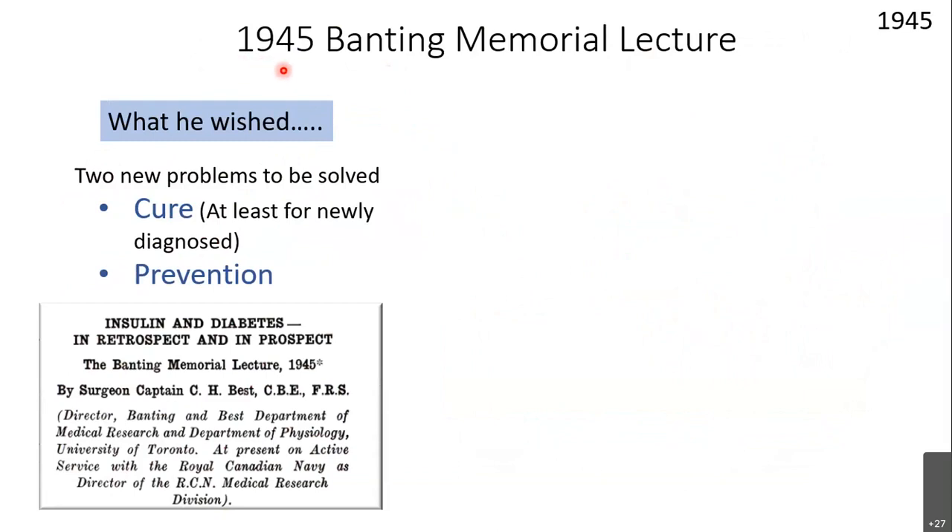In 1941, Banting died tragically in an accident. In 1945, the Banting Memorial Lecture was given by Charles Best — now Director of the Banting and Best Department of Research at the University of Toronto. He gave a lecture on what happened before insulin, what they did, and what he hoped for the future. He hoped to find a cure, at least for newly diagnosed patients — a permanent solution on how to prevent diabetes. He called on young scientists to work on these two areas.